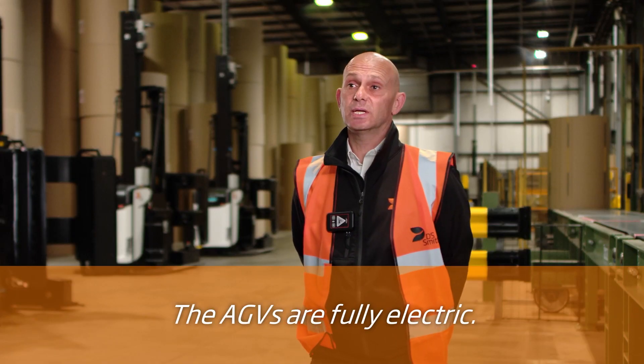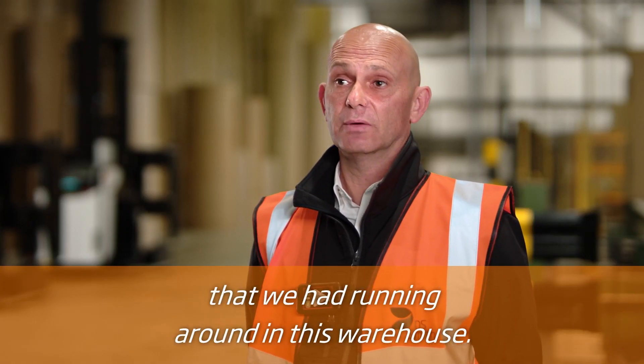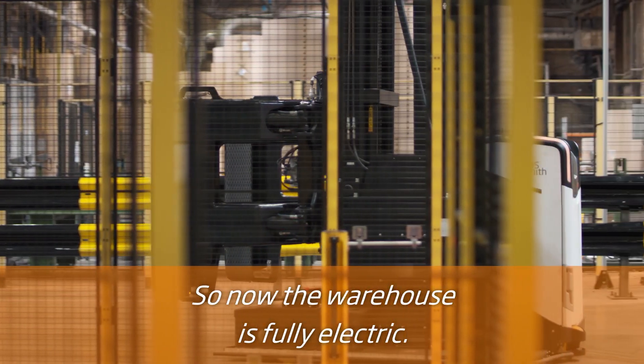The AGVs are fully electric. We've got ten on site. We've actually removed the four or five diesel trucks that we had running around in this warehouse. So now the warehouse is fully electric.